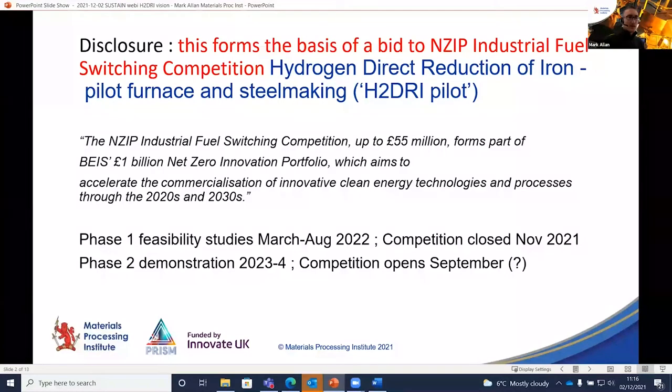What I'm talking about for the next ten minutes or so is actually part of a vision that has contributed to a bid we put into the Net Zero Innovation Portfolio Fuel Switching Competition just this week. I'm putting some disclosure out there in case anybody listening is part of the review panel — hopefully that gives you a bit more of a grasp of the potential of the vision. But this is not just about one particular competition; it's a larger vision we've been developing over the last year.